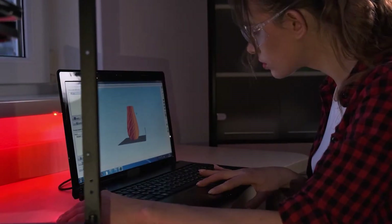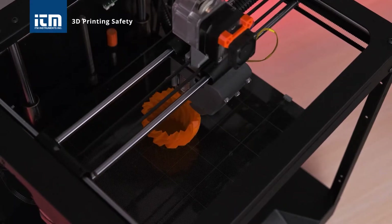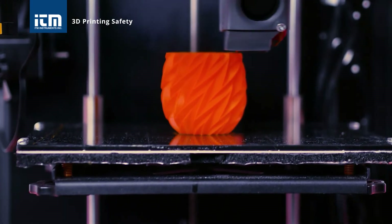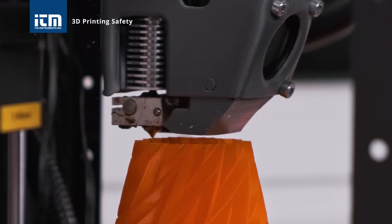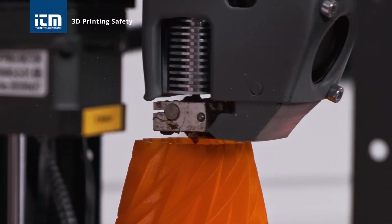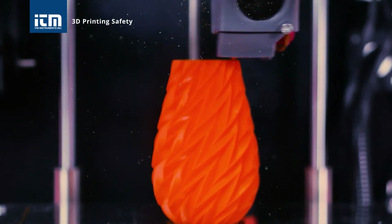3D printers simplify the way your ideas can turn into reality. But did you know that 3D printers use a filament that, when heated, can release harmful substances into the air? These ultrafine particles and volatile organic compounds will affect the overall air quality of your workspace.